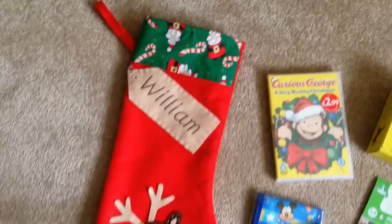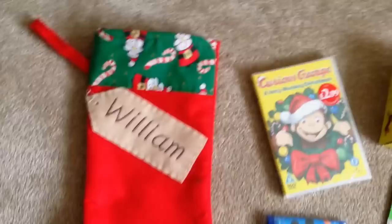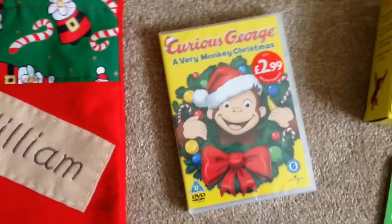The stocking is actually from eBay, if I remember correctly. I got it for William's first Christmas and it's really cute — it's made of felt and it's personalised, and he recognises it and gets excited by it. It's quite a big one as well, fairly wide. That's the DVD there, so you can fit a fair few things in, or at least I hope we'll be able to.